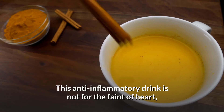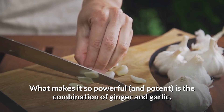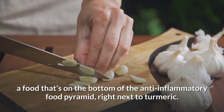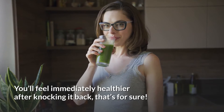Number three: carrot, ginger, and garlic juice. This anti-inflammatory drink is not for the faint of heart, but if you fancy yourself a wellness daredevil, it's worth giving it a shot. What makes it so powerful and potent is the combination of ginger and garlic — a food that's at the bottom of the anti-inflammatory food pyramid, right next to turmeric. You'll feel immediately healthier after knocking it back.